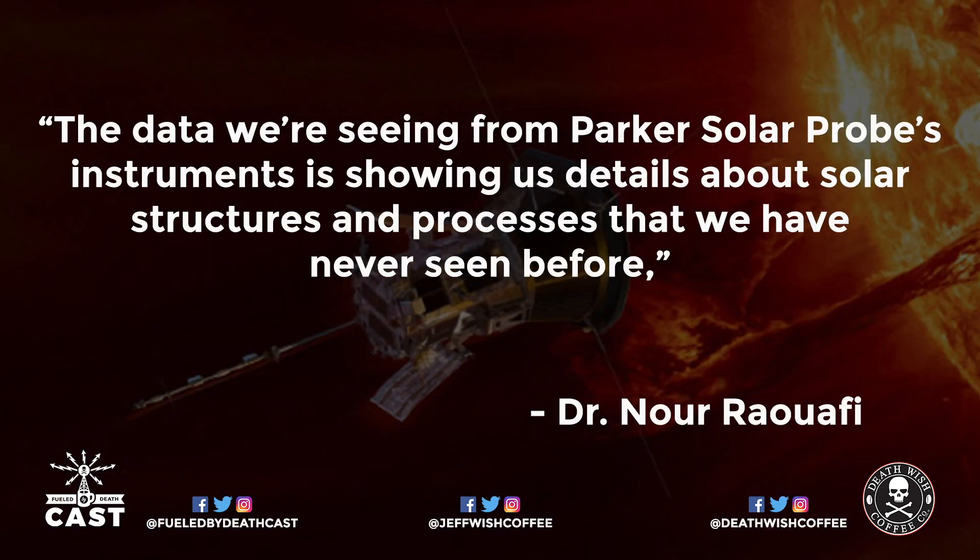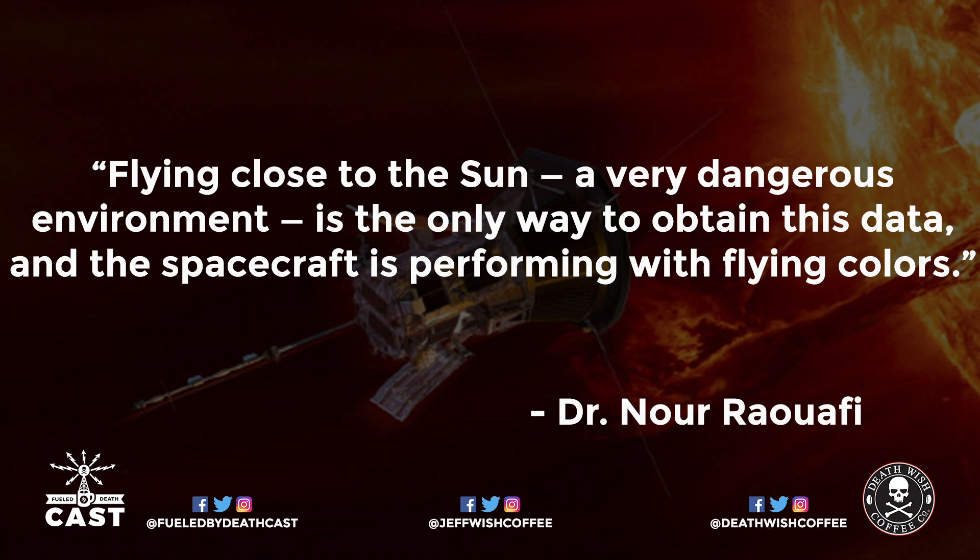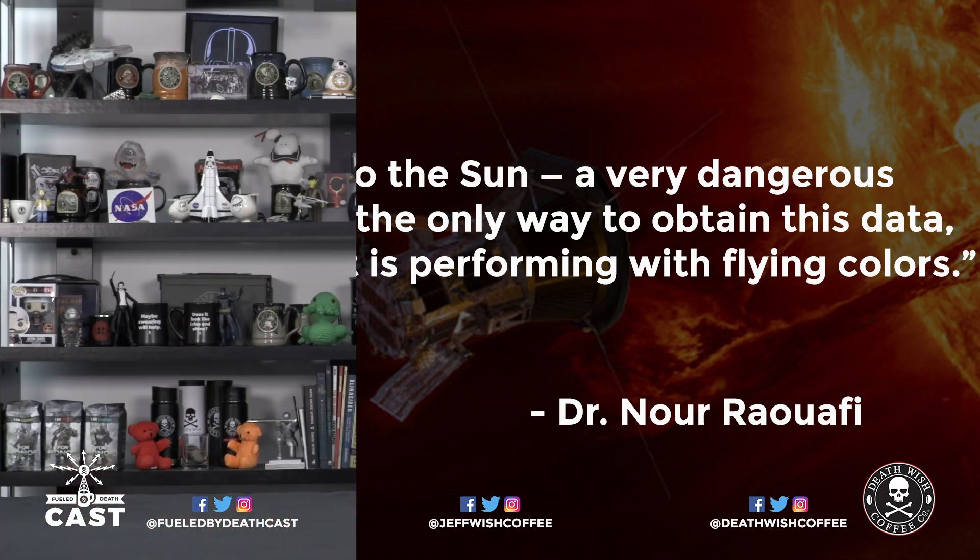The Parker Solar Probe project scientist Dr. Nour Raouafi from the Johns Hopkins Applied Physics Laboratory said: "The data we're seeing from Parker Solar Probe's instruments is showing us details about solar structures and processes that we have never seen before. Flying close to the sun — a very dangerous environment — is the only way to obtain this data," and the spacecraft is performing with flying colors.